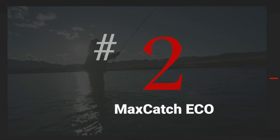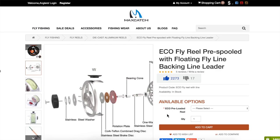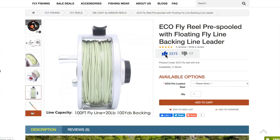Number two on this list is the Max Catch Eco. This is our best budget fly reel at just $35. The pros are that it's a medium arbor size, there's a great sound to it and it's an amazing price. The cons are that there's a subpar drag adjustment system on this reel and it's a cast aluminum design, so not quite as durable as the machined aluminum reels listed later in this video. It's a large arbor reel and it comes in the available weights of 3 to 8 weight.